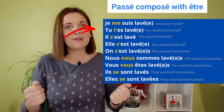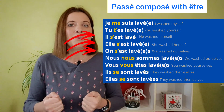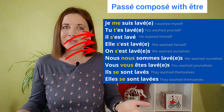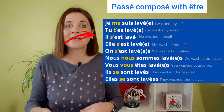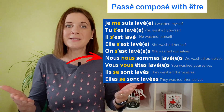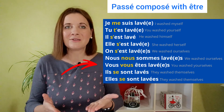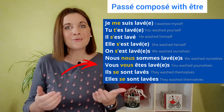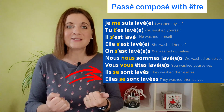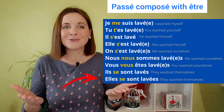Tu t'es lavé. With TU, the reflexive pronoun is T' with an apostrophe. With IL, ELLE and ON, the reflexive pronoun is S' with an apostrophe: il s'est lavé, elle s'est lavée, on s'est lavé. With NOUS, the reflexive pronoun is NOUS: nous nous sommes lavés. With VOUS, the reflexive pronoun is VOUS: vous vous êtes lavés. With ILS and ELLES, the reflexive pronoun is SE: ils se sont lavés, elles se sont lavées.